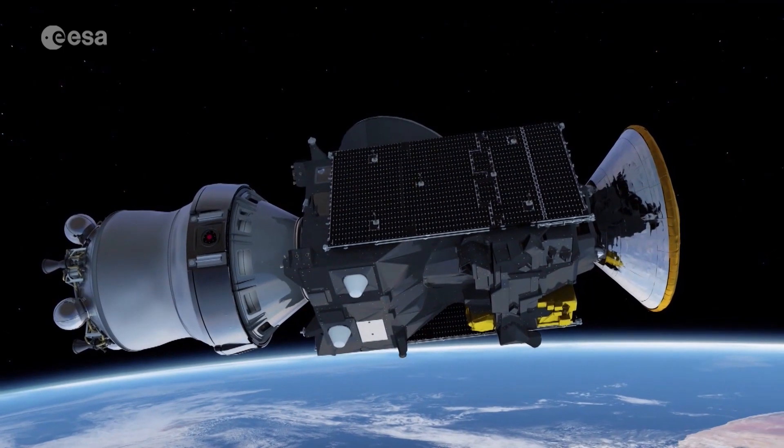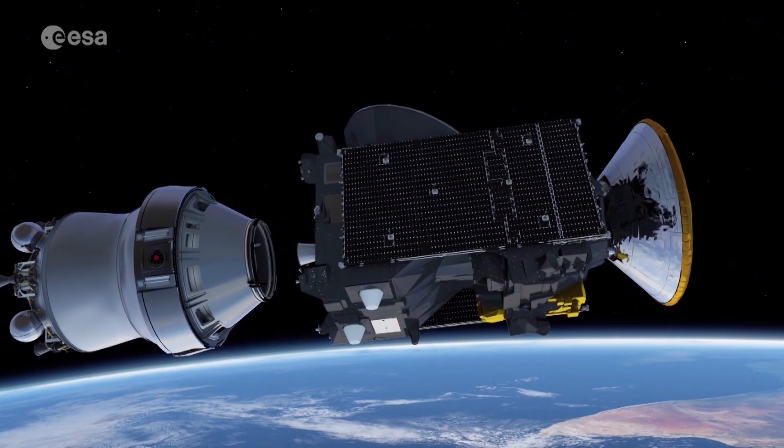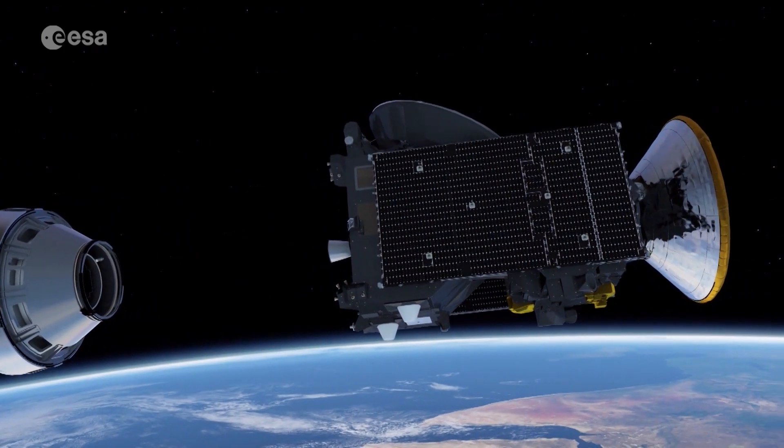The spacecraft consists of two modules: the Trace Gas Orbiter and Schiaparelli Lander, designed to demonstrate technologies for entry, descent and landing.